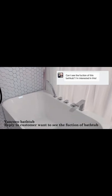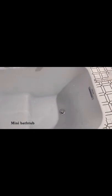Wincoco bathtub, reply to customer want to see the function of bathtub. The interior is a seat's bath design, and the small steps of the seat's bath are economically designed, making it comfortable to sit and lean on.